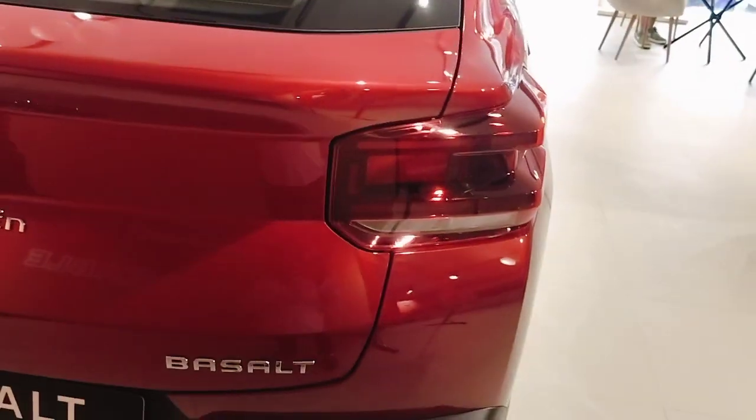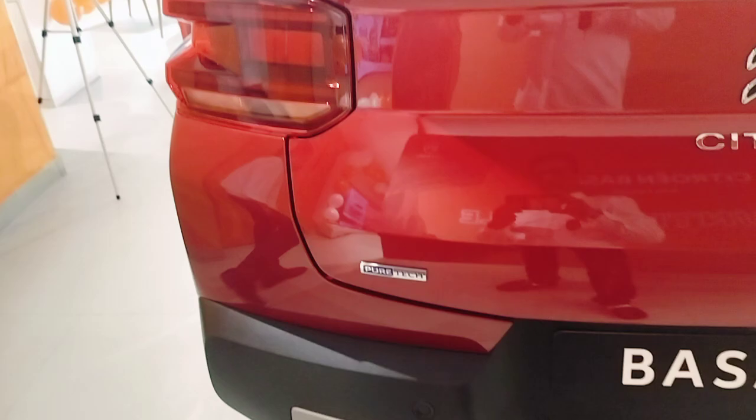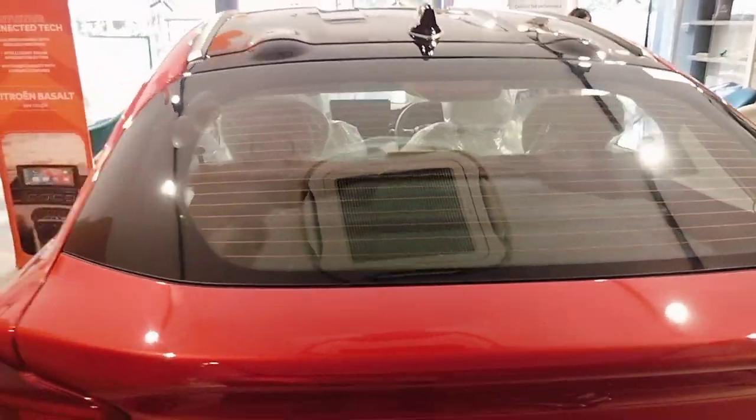Let's see the back — rear defogger, tail lamp, Basalt and Citron logo. There's a pure tech tension with a shark fin antenna. The rear defogger is included.